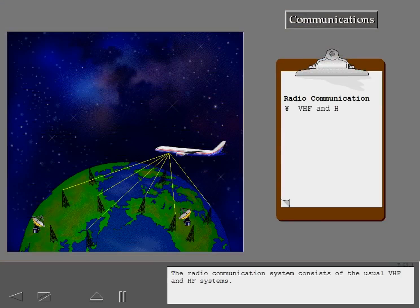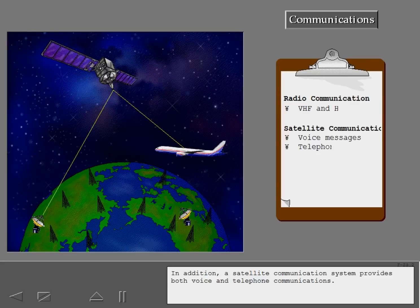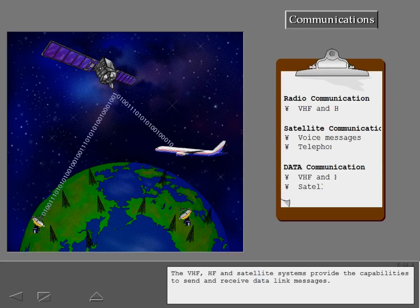The radio communication system consists of the usual VHF and HF systems. In addition, a satellite communication system provides both voice and telephone communications. The VHF, HF, and satellite systems provide the capabilities to send and receive data link messages.